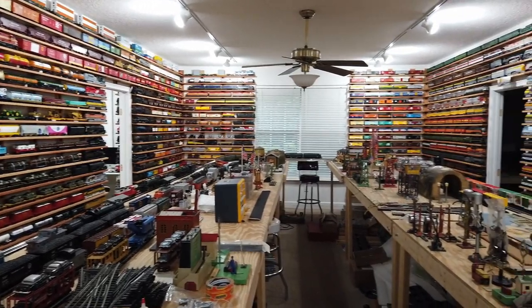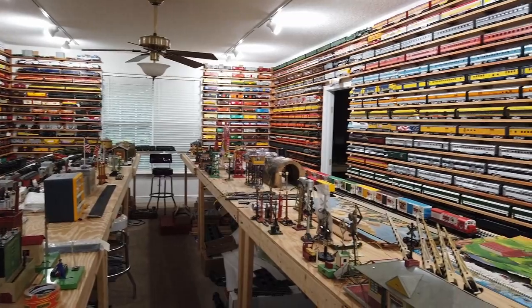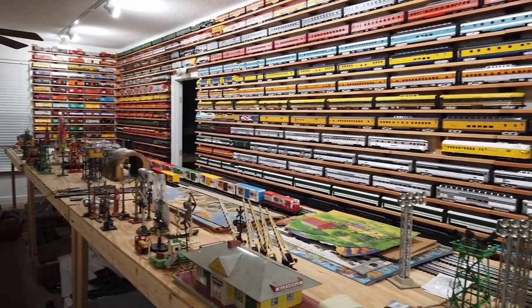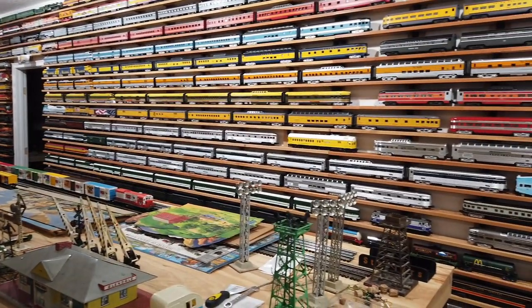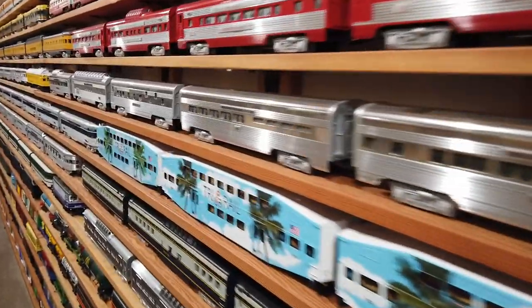Moving into the big room, your eye moves to the outer walls. As you can see, there are trains from floor to ceiling — steam, diesel, passenger, freight — it's all here. Some sections even hold an entire catalog year of Lionel production.